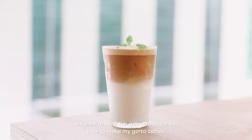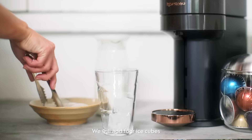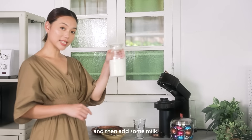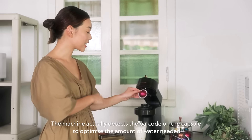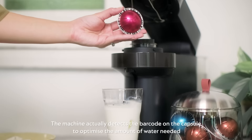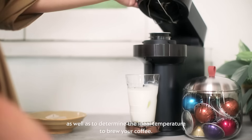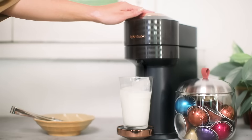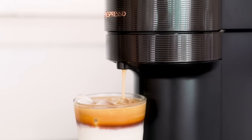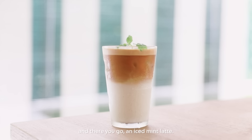Since we're here, I'm going to teach you how to make my go-to coffee: an iced mint latte. We'll add four ice cubes and then add some milk. The machine actually detects the barcode on the capsule to optimize the amount of water needed, as well as to determine the ideal temperature to brew your coffee — all at the touch of one button. And what I like to do is add mint leaves on top to make it more refreshing. And there you go, an iced mint latte.